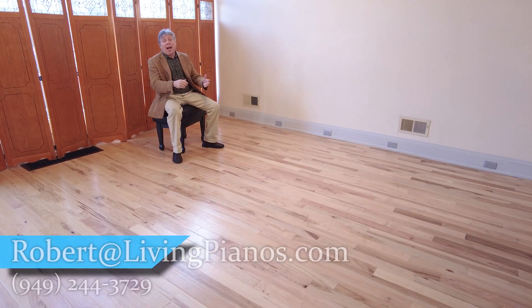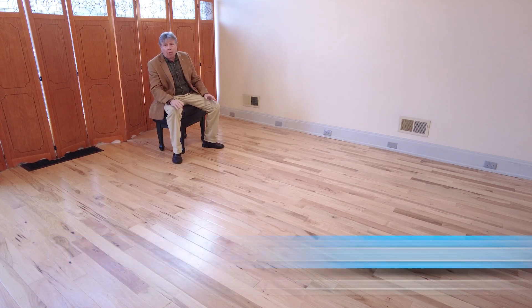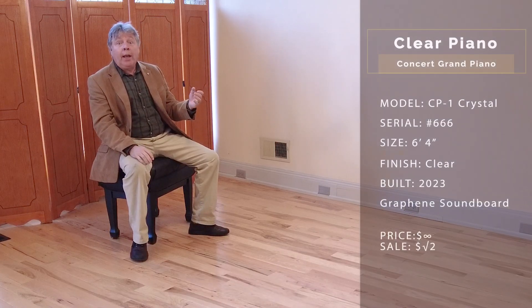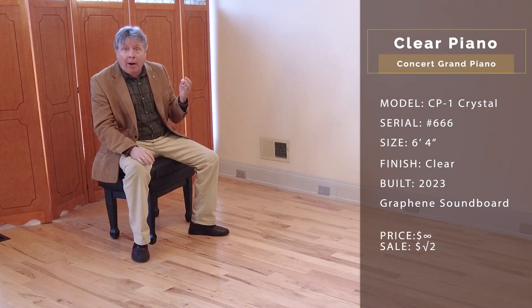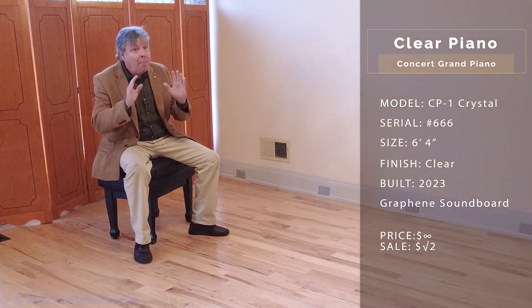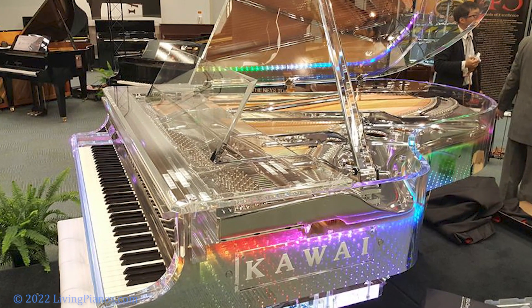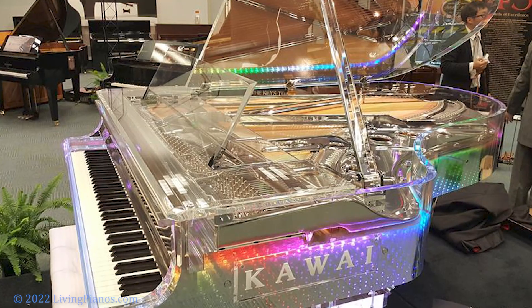Hi, and welcome to livingpianos.com. I'm Robert Eshton with the most amazing piano I've ever come across, the Crystal Piano. It's absolutely transparent. I remember the first time I saw a plexiglass piano many years ago at the NAMM show — the National Association of Music Merchants — a California trade show, and it was astounding to think you could see right through a piano.